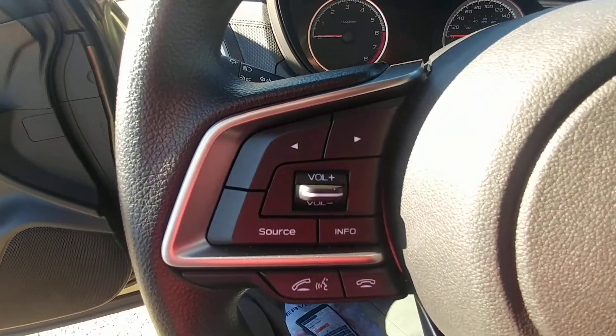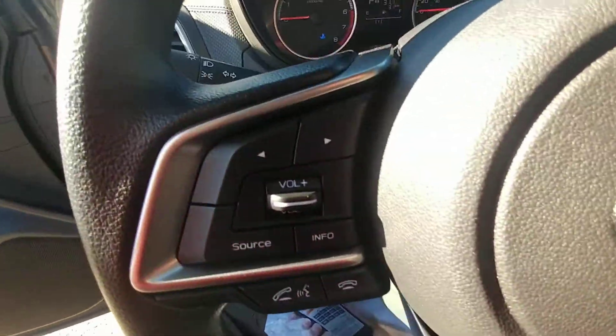On the left-hand side of the steering wheel, we have Bluetooth and audio controls. You can make and take calls, and control the volume of calls and music.